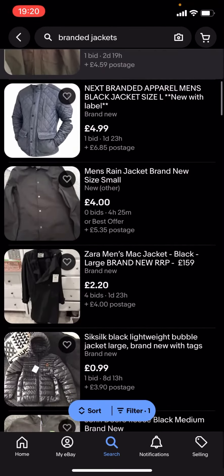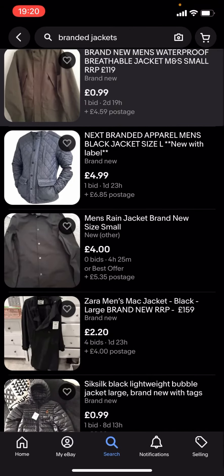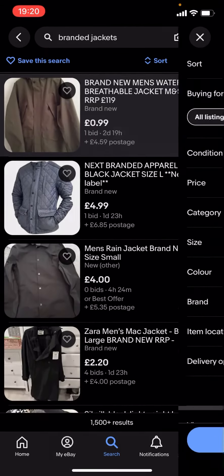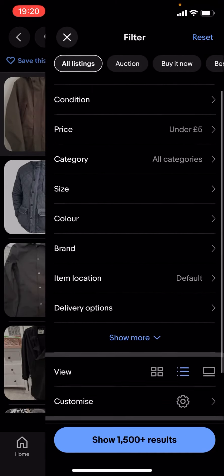The problem with this is that you've got the item price, but you've also got the postage as well, which pushes the total over £5. So if you want it to be £5 or less, you'll need to use additional filters.